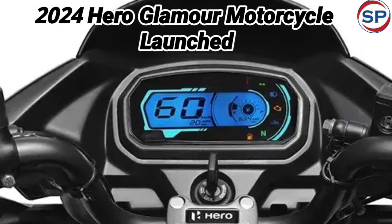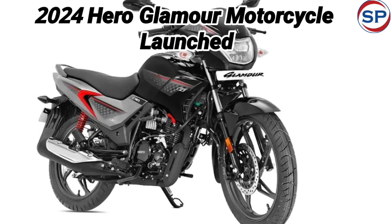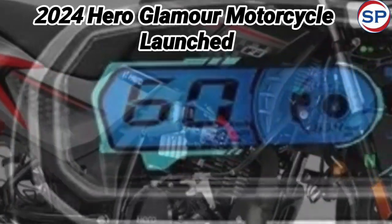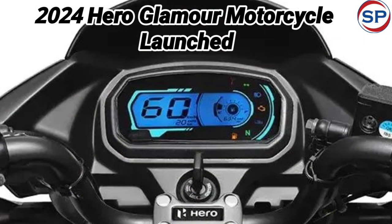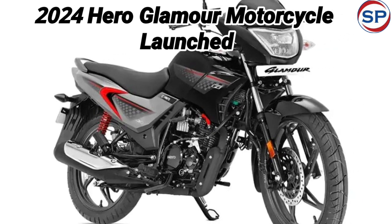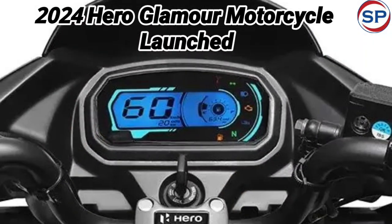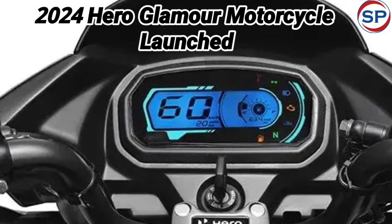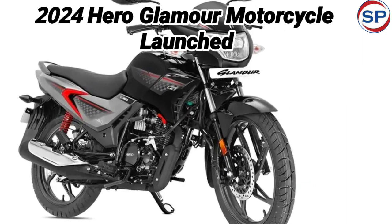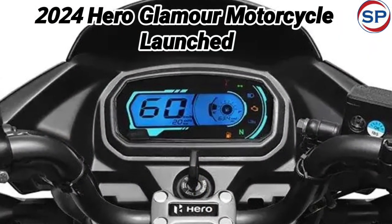The new Glamour has been introduced in a black metallic silver color. With this color option, the drum brake variant is priced at Rs.83,598 and the disc brake variant is priced at Rs.87,598. Apart from the new color option, the design and features of Hero Glamour are the same as the previous model. However, the new color has made this motorcycle more attractive. There is no doubt that the updated look of the 2024 Hero Glamour will attract a large number of youth.